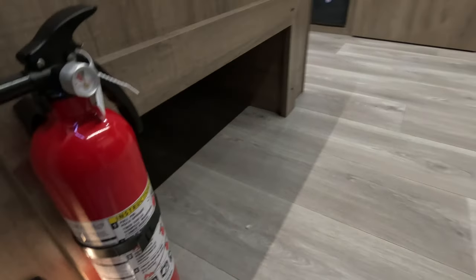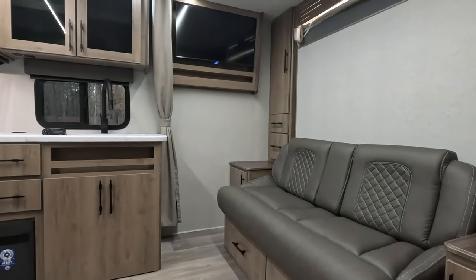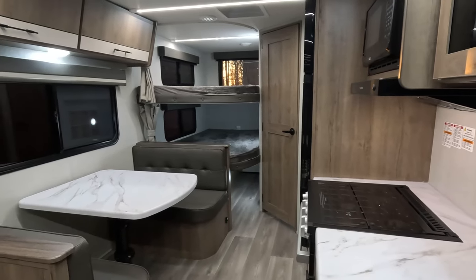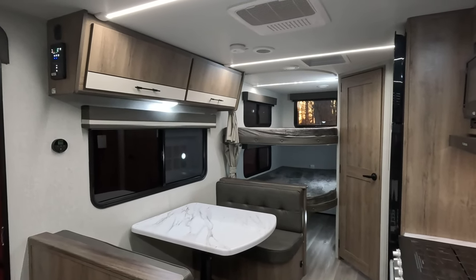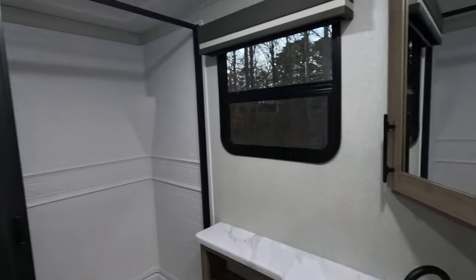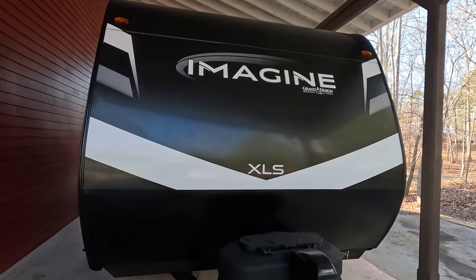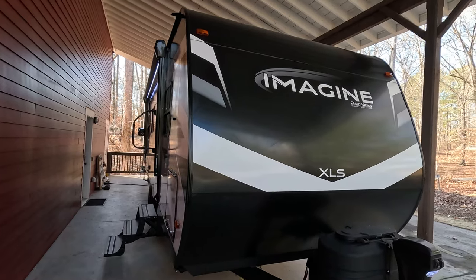I picked this travel trailer specifically between the floor plan and the features because I think it is absolutely perfect for a family of four to six — a family that wants to enjoy the great outdoors, spend quality time together, go camping primarily on weekends, maybe take a couple of week-long trips over school breaks. Grand Design absolutely nailed it in this 21BHE. There's an incredible value proposition, and they got so many things right.